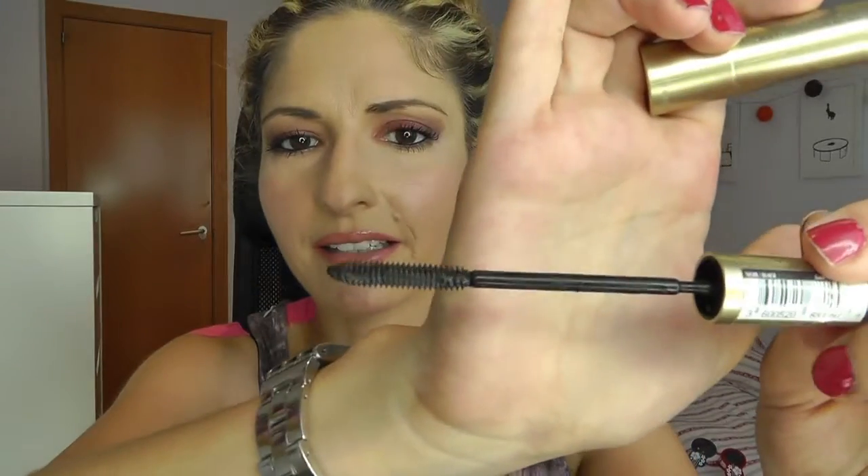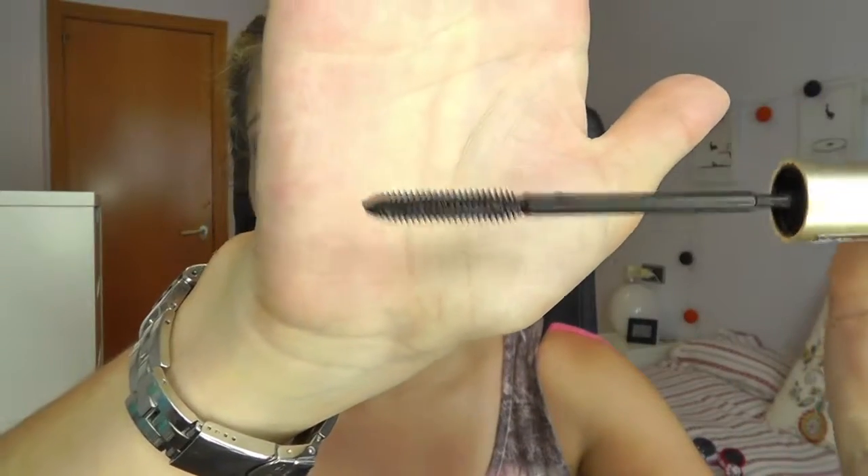Let's begin with this L'Oreal Telescopic mascara — mine was, I say 'was' because it's already dried up and used up. It's in black and has four rows of rubbery bristles. It really lengthens — as it says, 'telescopic' — your eyelashes. It doesn't add a ton of volume, but you can use a volumizing mascara and add this on top to get great length. It's really small and great for applying on the lower lash line.